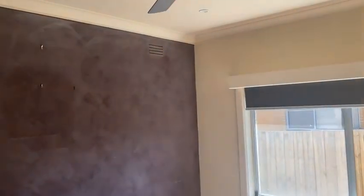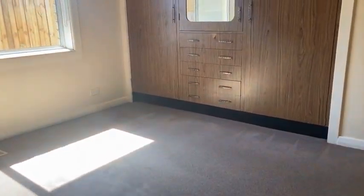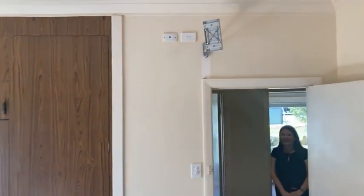And across the hall to bedroom three — nice and sunlit with a bit of afternoon sun. Again, ceiling fan, another two-door robe with some drawer space and a mirror. And another TV bracket — TV brackets in all rooms. You're going to be well satisfied for televisions and ceiling fans! A little bit of storage in here too.